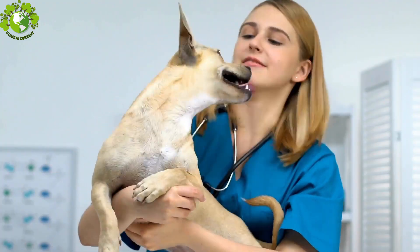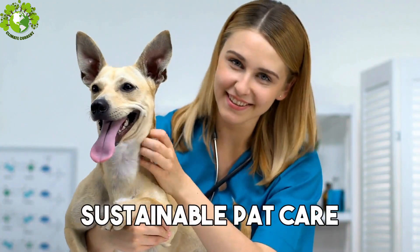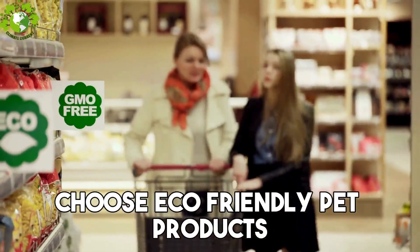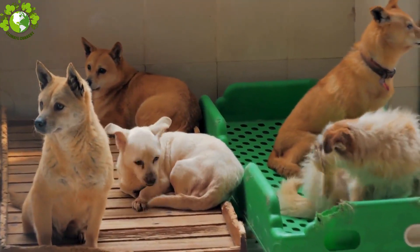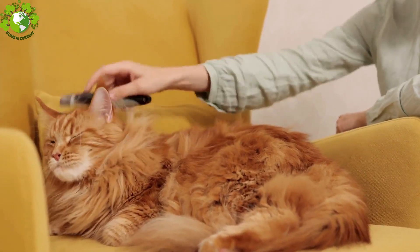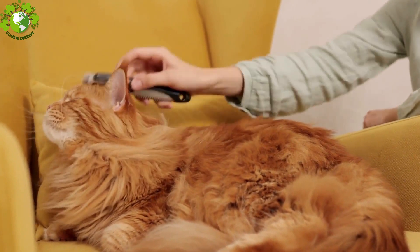Next up, Step 9: Sustainable Pet Care. Our furry friends can join the green movement too. Choose eco-friendly pet products, consider adopting from shelters, and be a responsible pet owner by cleaning up after your pet. Small steps in pet care contribute to a more sustainable lifestyle.